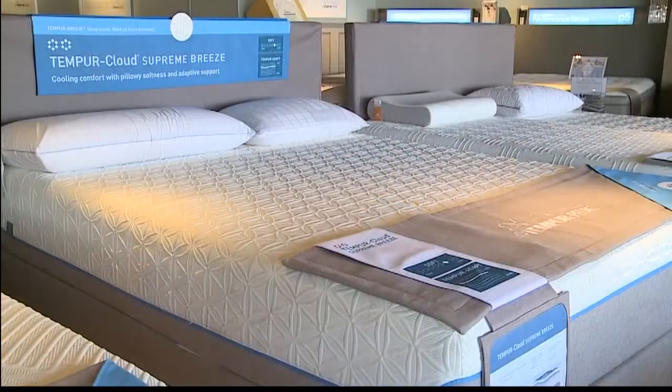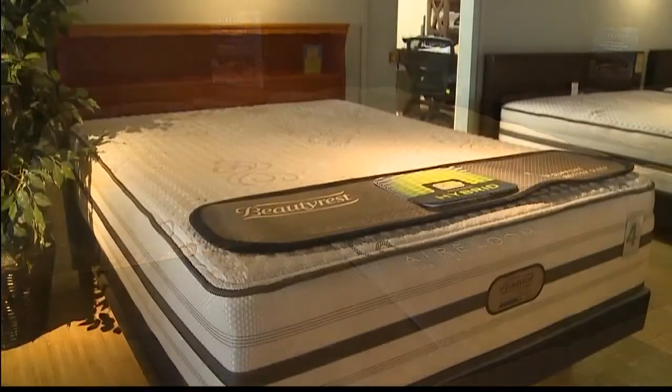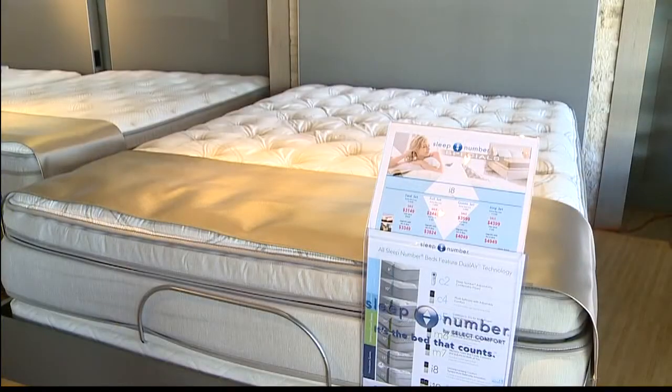Yes, absolutely. Each type of mattress has different support and different comfort, so it really depends on your needs. That's the beauty of having so many different types here at Slumberworld — we have all the different types, from memory foam to latex to hybrid, then traditional coils, and then there's a lot of in-betweens, like your sleep number, which is an adjustable comfort level bed.